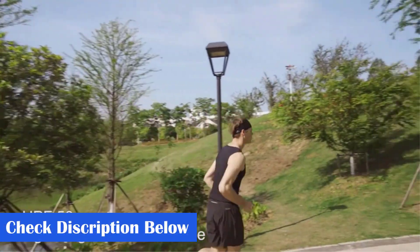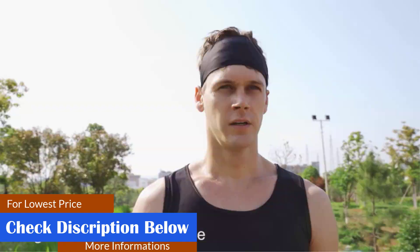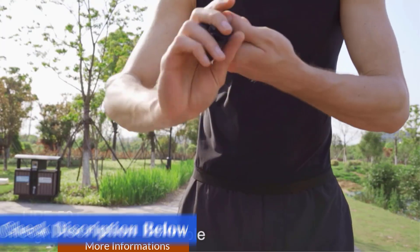What we like: helmet-friendly headband, lightweight, UV-resistant fabric, suitable for all seasons. What we don't like: some may find it slipping from behind, and it may lose its elasticity over time.